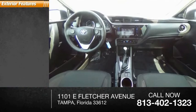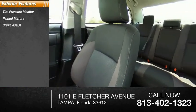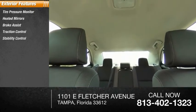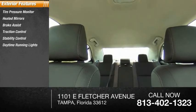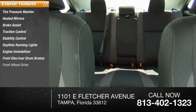Here are some of this vehicle's great options: tire pressure monitor, heated mirrors, brake assist, traction control, stability control, daytime running lights, engine immobilizer, front disc, rear drum brakes, FWD, and remote trunk release.